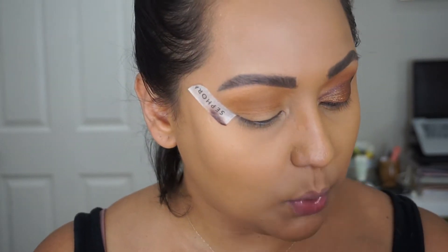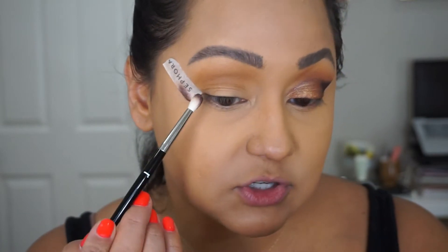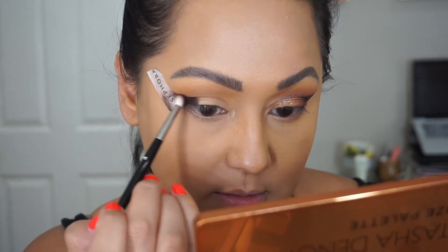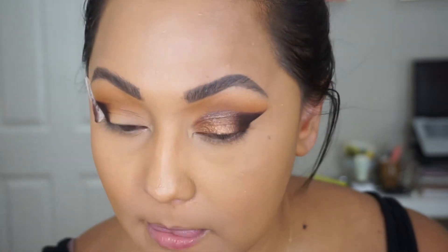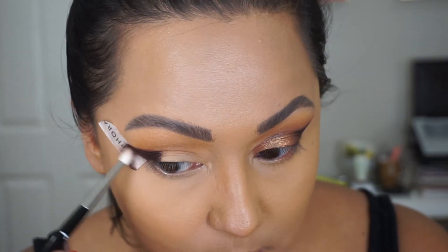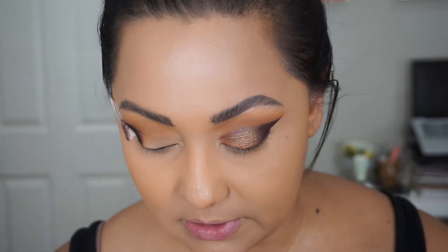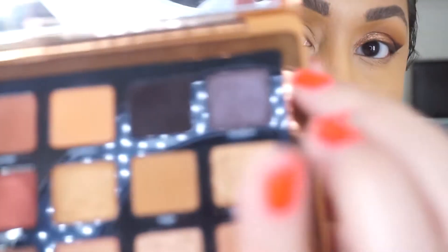I'm going to go in with Deep Dive, which is this shade here — it's a deep purpley shade. I'm going to use a Ruffer 13 and I'm just going to use this to pack the color and also to really carve out the shape of my wing. This color is so pigmented, it's so good. I just want to make sure that I don't take it in further than I have to. Then I'm going to take my 224 and just blend those edges.